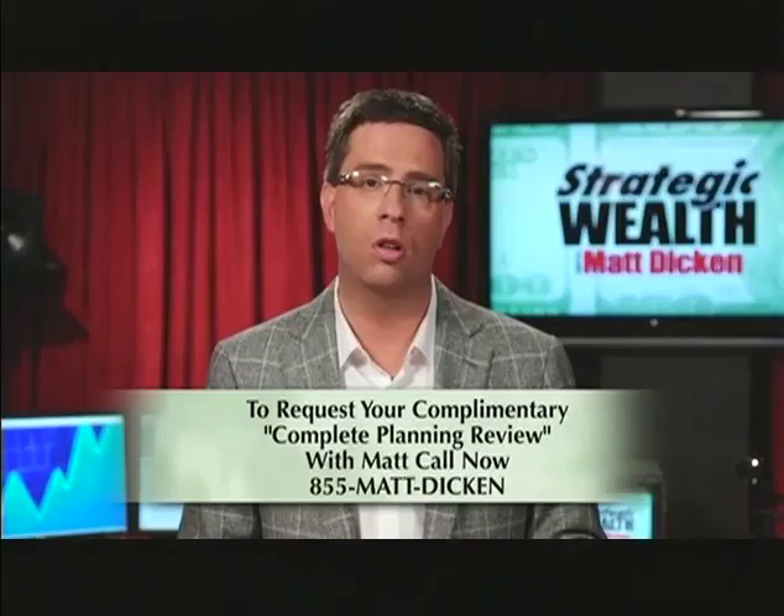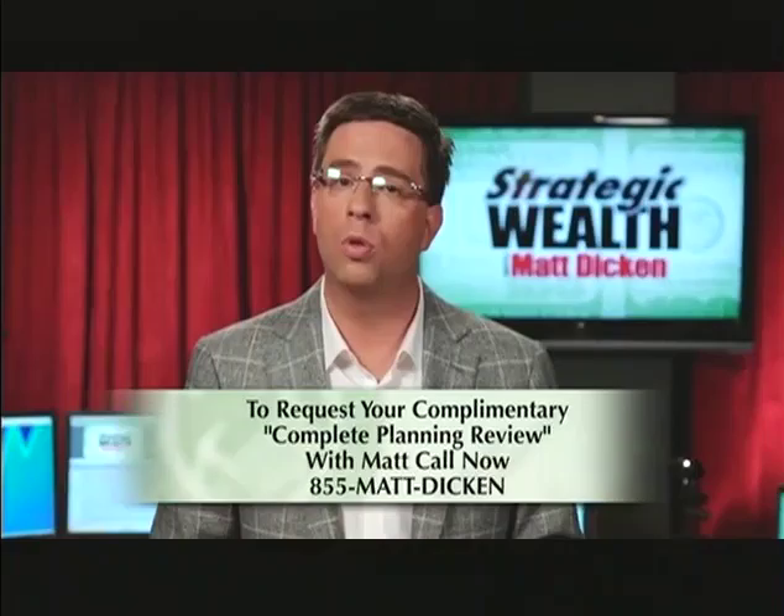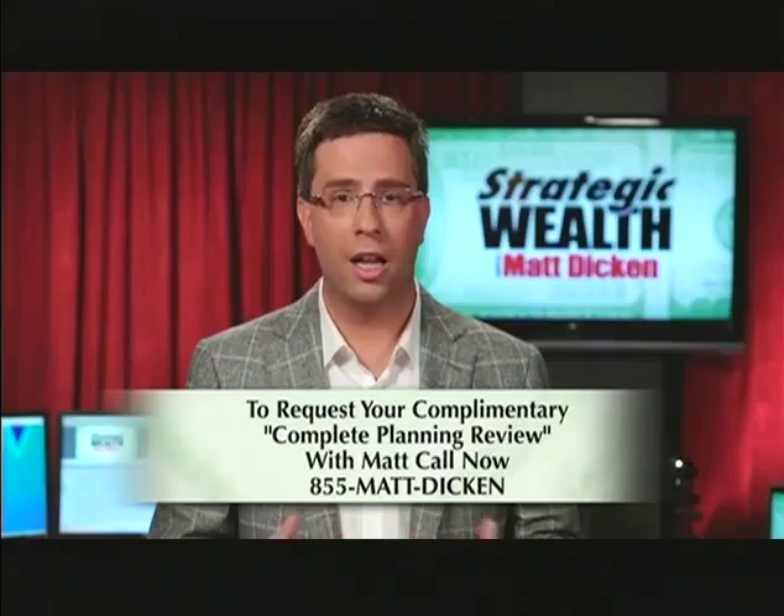Now, if you have a variable annuity, you can schedule an appointment with us in our office and we'll find out exactly what the fees and expenses are that you're paying. We can even call the 1-800 number that's on your statement when you come into the office, because we've got a speakerphone in our conference room. With your permission, the company will talk with me and I know what department to get to and what questions to ask.